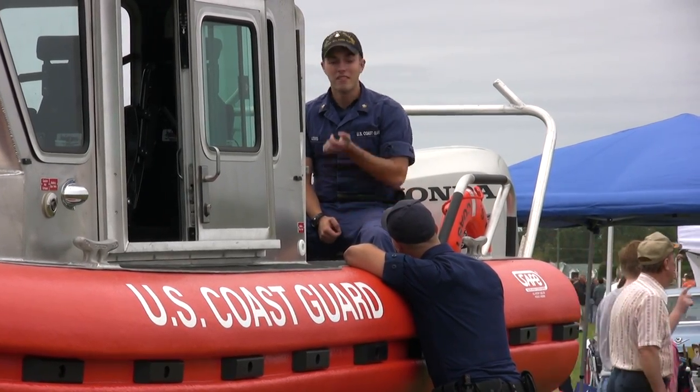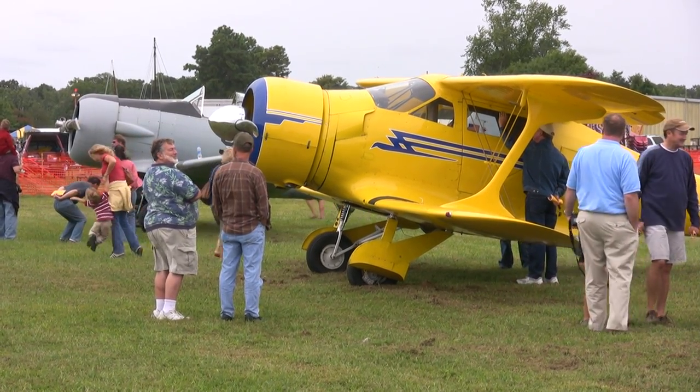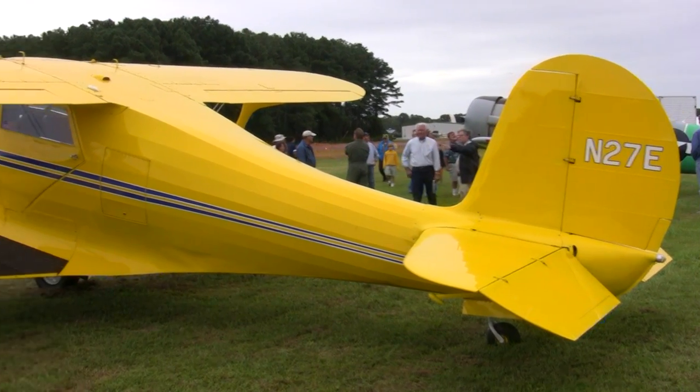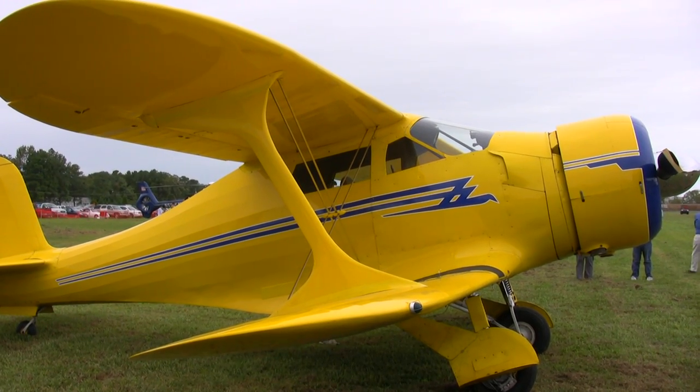Another contributor to the show was Charles Maples flying a Beech Staggerwing — an absolutely gorgeous phenomenon of an airplane. Yellow and blue stripes, the corporate jet of the 1940s.